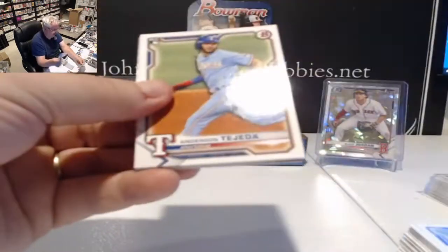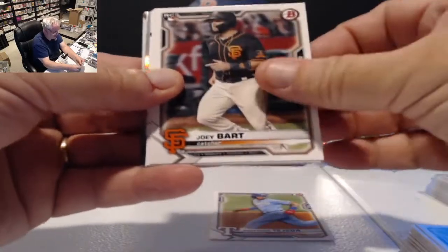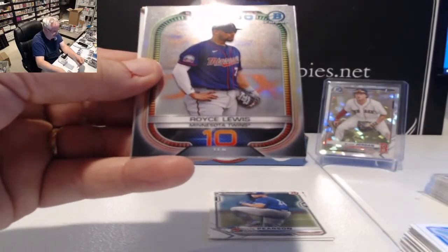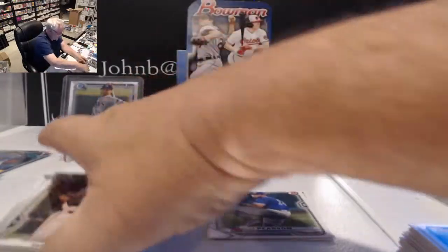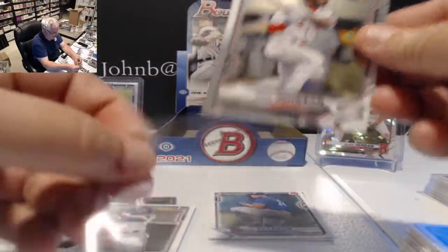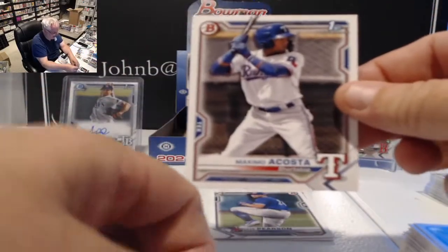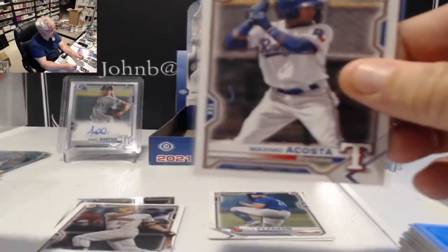Last pack — started with an orange refractor Drew Romo, let's see what we end with. Anderson Tejada rookie for the Rangers, Joey Bart rookie, Nate Pearson rookie, and Xander Bogaerts. Royce Lewis Top 100. Patrick Bailey for the Reds — Ivan Johnson shortstop/second baseman, first card, chrome first. And here's the big dog for Texas: Maximo Acosta, first card, shortstop, Texas.